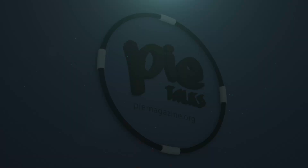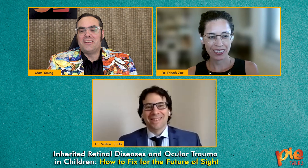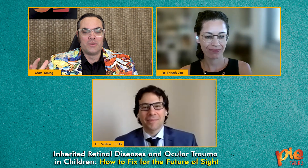Welcome to PIE Talks. Today we're going to be talking about an especially important topic — pediatric ophthalmology, which tends to get neglected a bit in the commercial sphere, but it's really important for the future of our children. We welcome to the program Dr. Dina Zur and Dr. Matthias Iglici. It's always fantastic to see you two, your up-and-coming KOLs around the planet, both in Israel and Argentina, and we're live here in Vietnam.